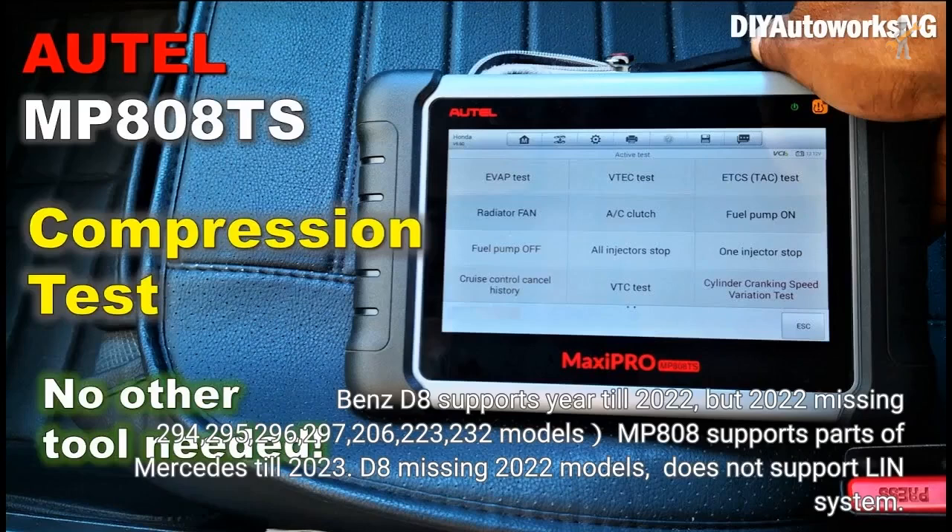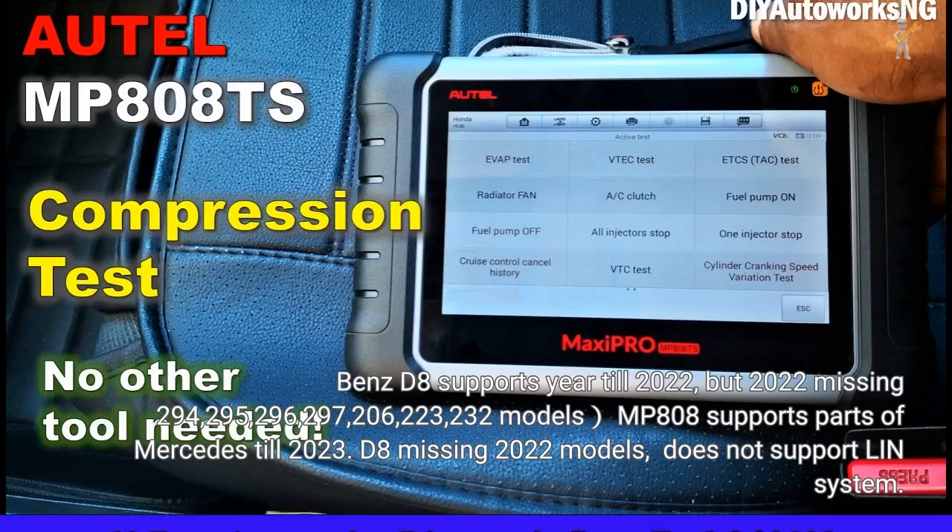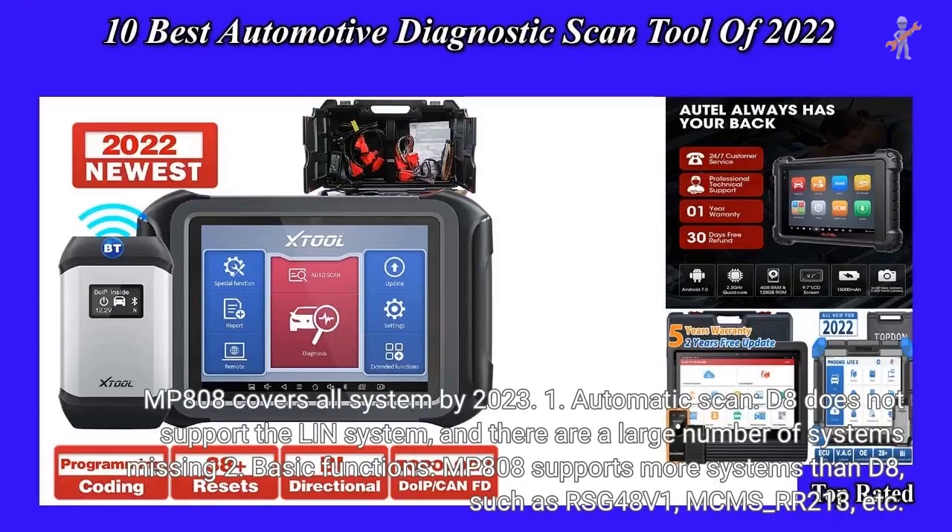For Benz: D8 supports year till 2022, but 2022 is missing models 294, 295, 296, 297, 206, 223, and 232. MP808 supports parts of Mercedes till 2023. D8 is also missing 2022 models and does not support the LN system, while MP808 covers all systems by 2023.